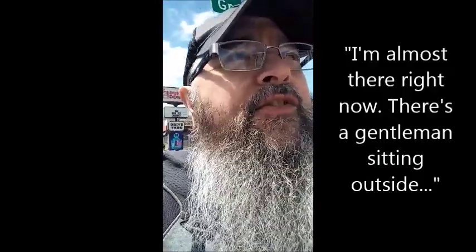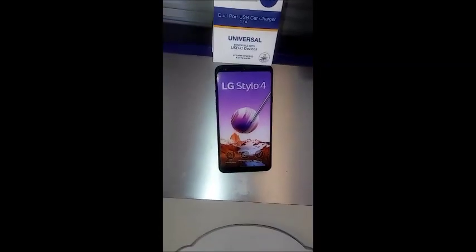It kind of breaks my heart to replace this phone because I really enjoy it. Other than turning off when it feels like it, there's nothing else wrong with it, and I see it as a waste of money and resources to replace a phone. But I'm almost there. I'll take a video inside — there's the phone I'm getting right there, LG Stylo 4.